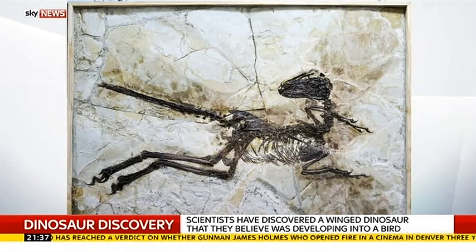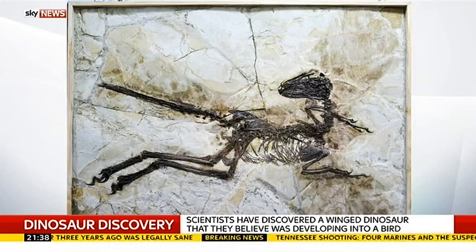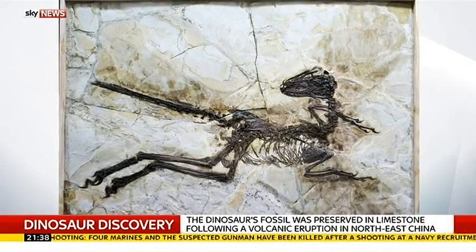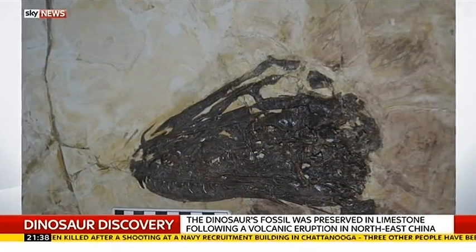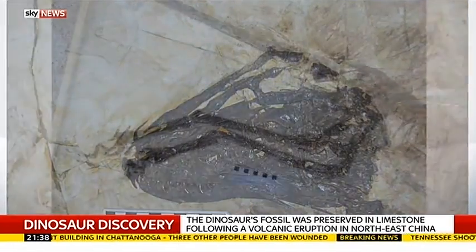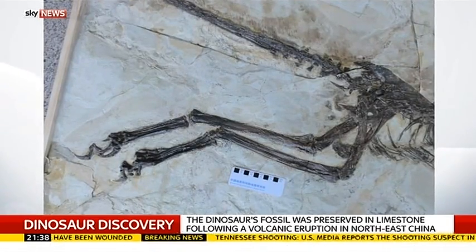So if that's true, then that begs the question: why did it have wings? It is a question, and I'm asking that question because we don't know the answer. Sometimes you find new fossils and they give you more questions than answers. But probably this dinosaur was using its wings for display — think of what peacocks do with their tail feathers, they're sure not flying with those things. Or maybe for protecting its eggs and its nests. We just don't know for sure.